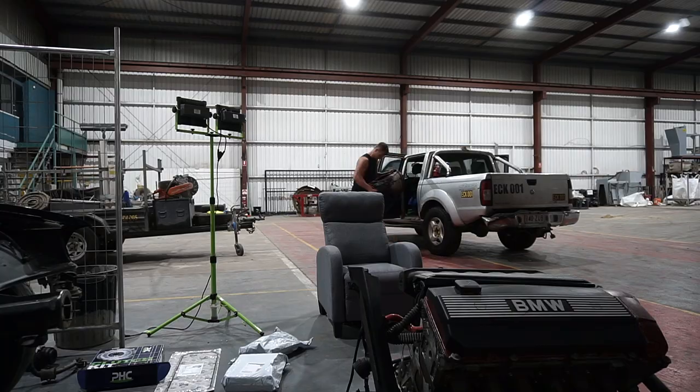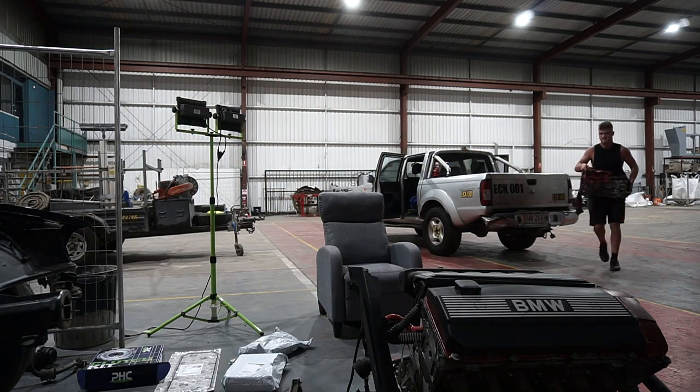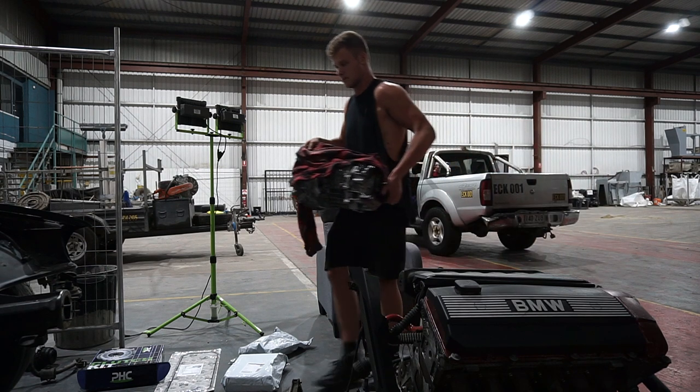He also gave me the clutch slave cylinder. He didn't have the hard line I needed, but he gave me two little bolts off the stock brake system that should fit. I just need to get a custom hose made. Some more parts have arrived too, so I'm getting back to the warehouse to drop everything off and open the new parts.